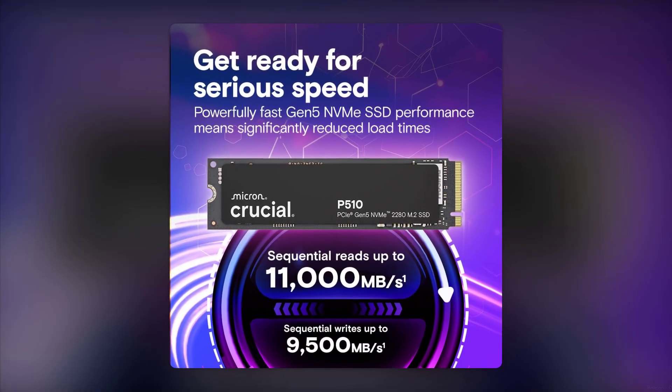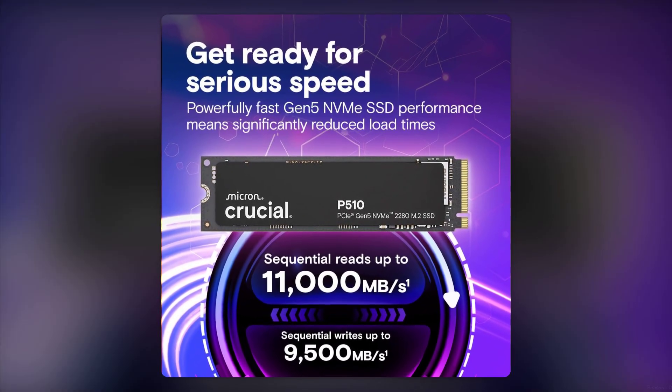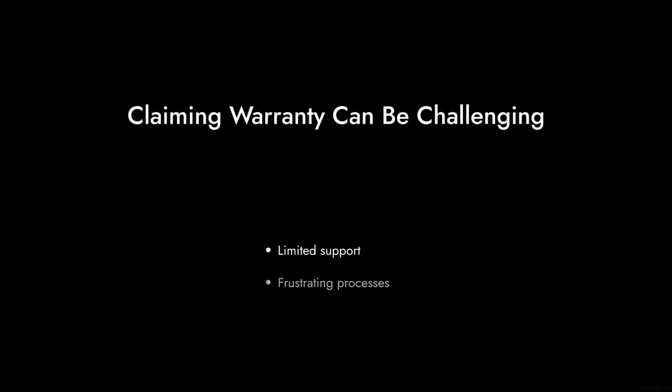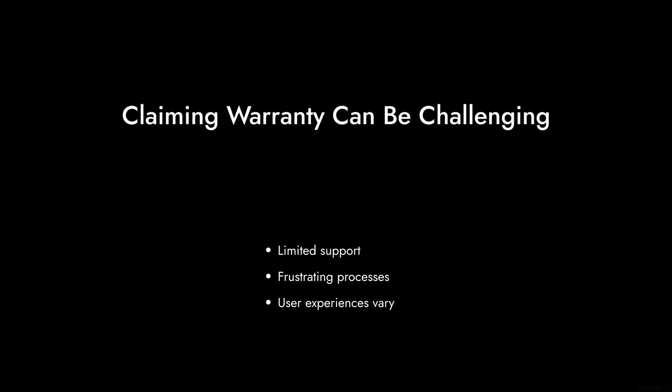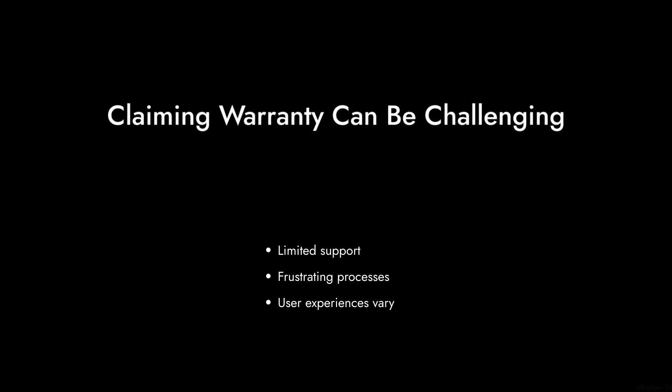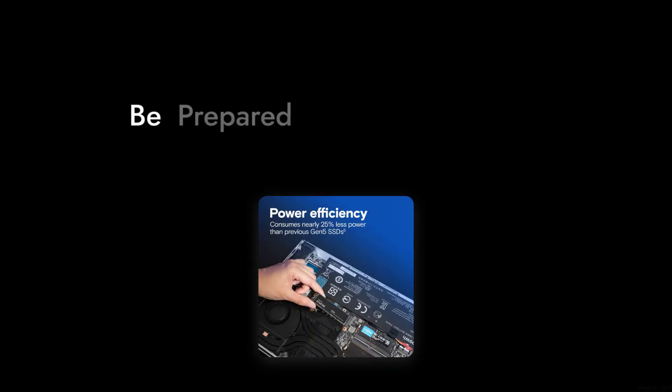Reason number two: warranty woes. While it comes with a five-year limited warranty, some users have reported difficulties in claiming it. A warranty is only as good as the support behind it, and if you run into issues, you might find yourself in a frustrating situation.